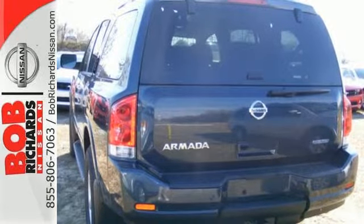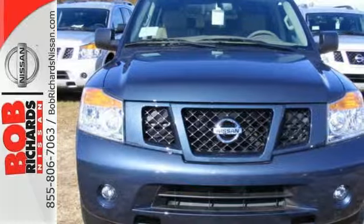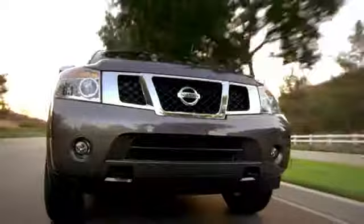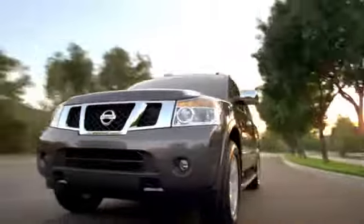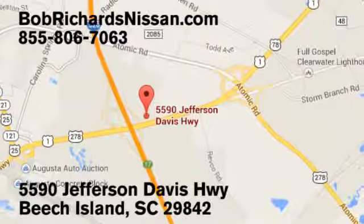A full-size SUV for a life full of adventure. Take it for a test drive today. Bob Richards Nissan is the area's number one volume dealer for new Nissans. Come see us today at 5590 Jefferson Davis Highway in Beach Island, South Carolina.